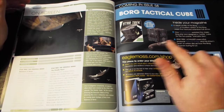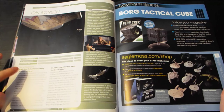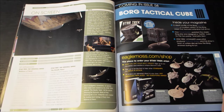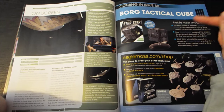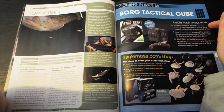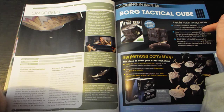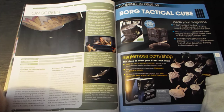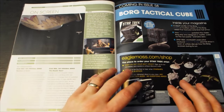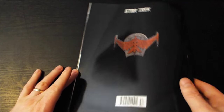Key appearances: Star Trek The Original Series — 'Balance of Terror' and 'The Deadly Years.' And a Borg cube next time! Inside your magazine, the profiled Borg Tactical Cube — a modified version of the Borg vessel that features extensive full armor. That's different. Yes, I look forward to that one.